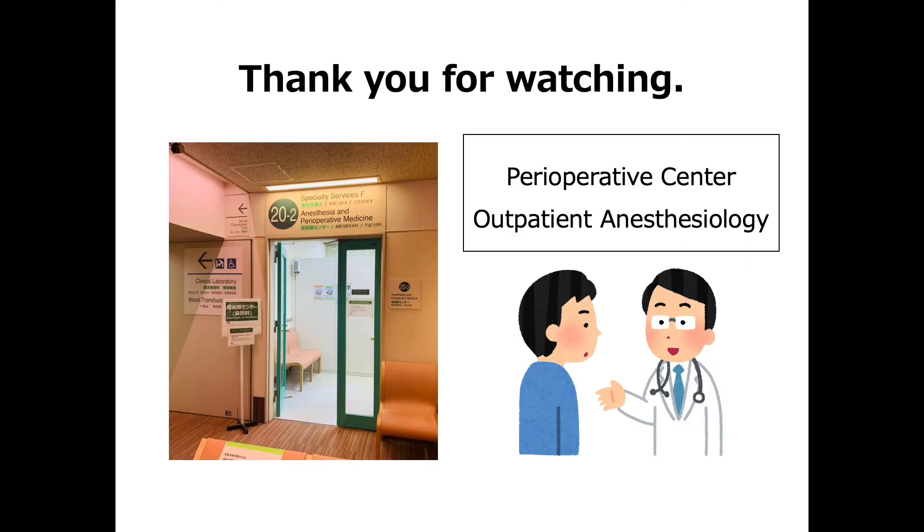Thank you for watching this video. If you have any questions, please ask us during your anesthesiology outpatient clinic visit.